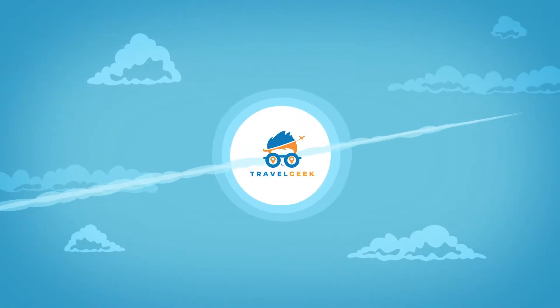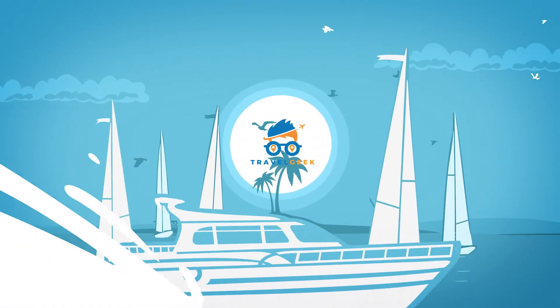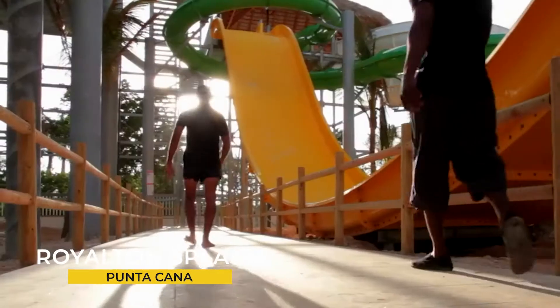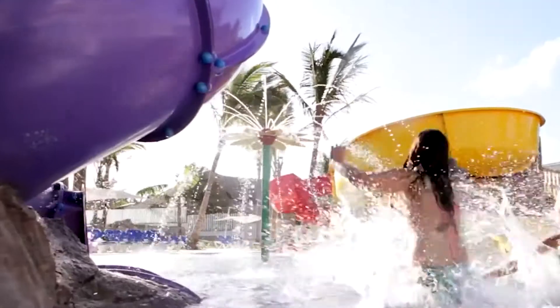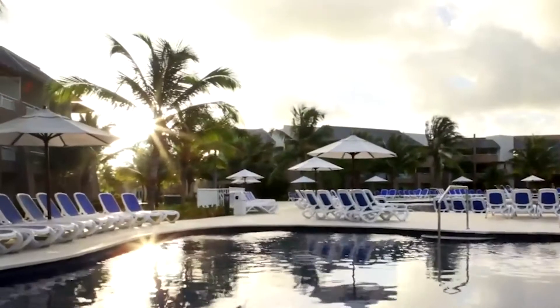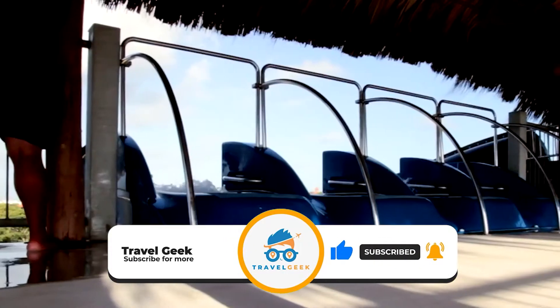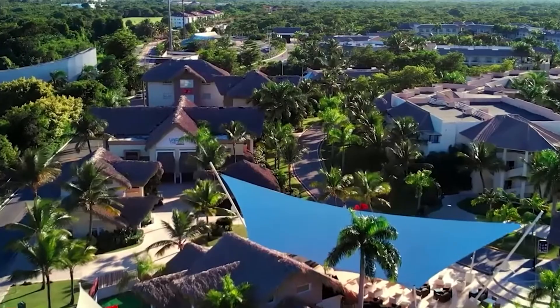Hey there guys, it's me Noah, and welcome back to my channel Travel Geek. In today's video we are going to have a look at the Royalton Splash Punta Cana, an autograph collection all-inclusive resort and casino. But before we begin, please make sure to subscribe to our channel for more amazing destinations. And with that, I give you the Royalton Splash Punta Cana.